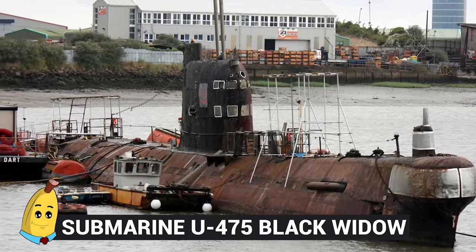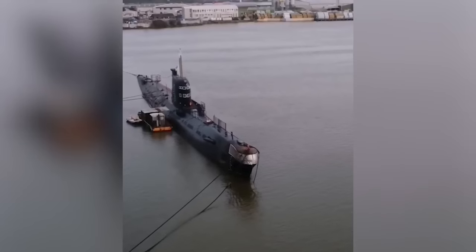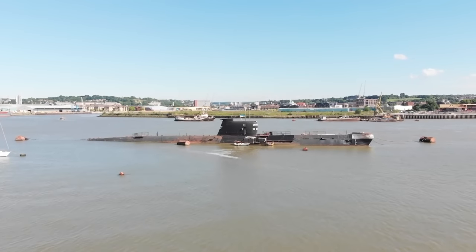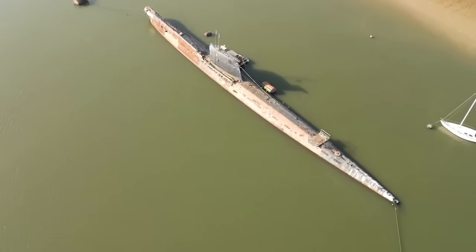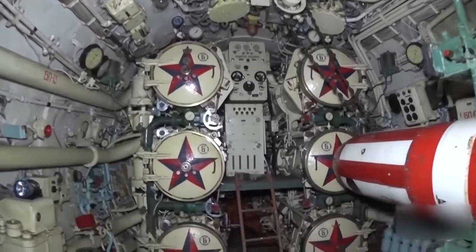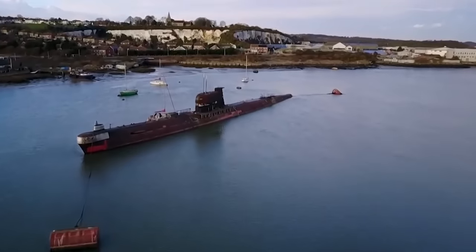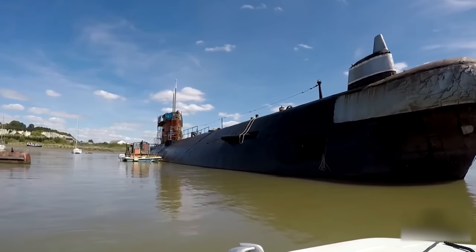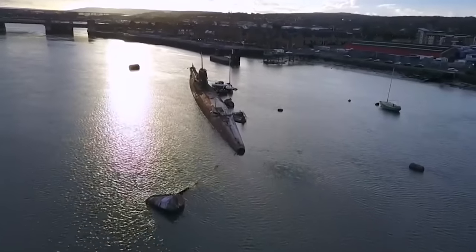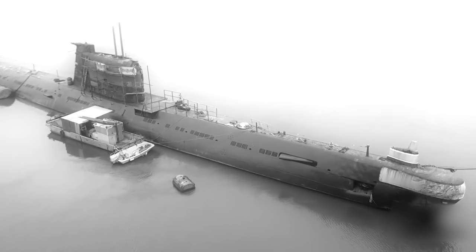Number 10: Submarine U-475 Black Widow. Did you ever want to own a real-life ex-Soviet submarine? This is the U-475 Black Widow, a submarine of the Soviet Navy during the Cold War that is now in private ownership. It's currently moored at Strood on the River Medway in the United Kingdom, where it functions as a museum ship open to the public. The Black Widow was part of the Soviet Project 641 class, known by NATO as Foxtrot, and played a standard attack submarine role within the Soviet Navy. In total, 74 submarines like this one were built between 1957 and 1983. The Black Widow was commissioned in 1967, based at Riga serving the Baltic fleet, before becoming a training vessel and then being decommissioned in 1993.